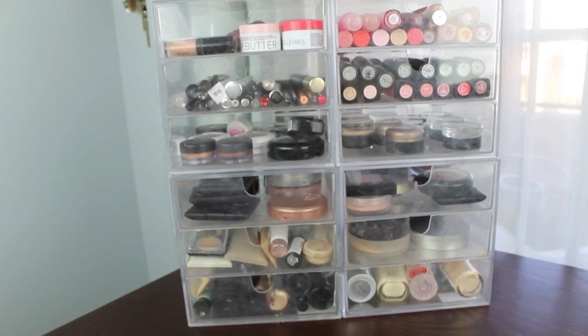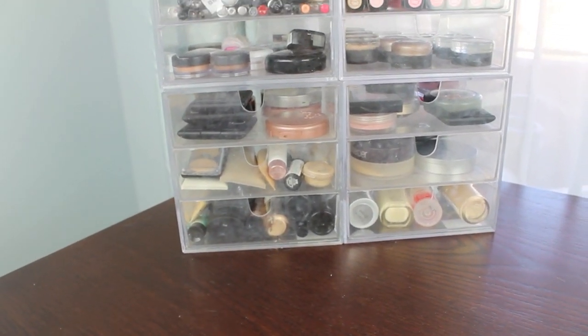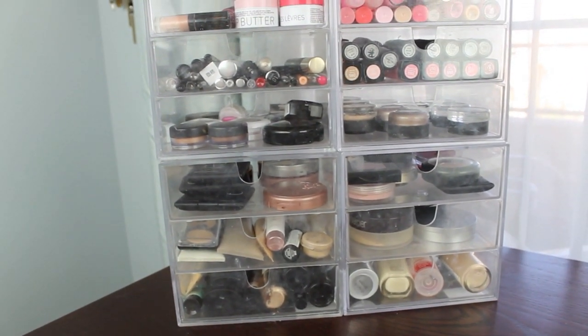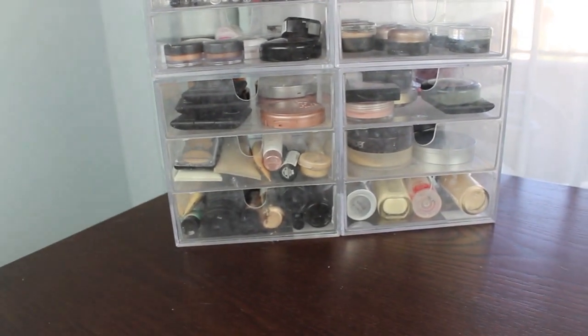I keep everything kind of in order of how I do my makeup. I keep my face products down below — like my concealers, foundation, powder, all that — and then I work my way up to bronzers and highlighters, blushes, and then all the way up to lip products. I'm going to open every drawer and show you how I have it laid out.